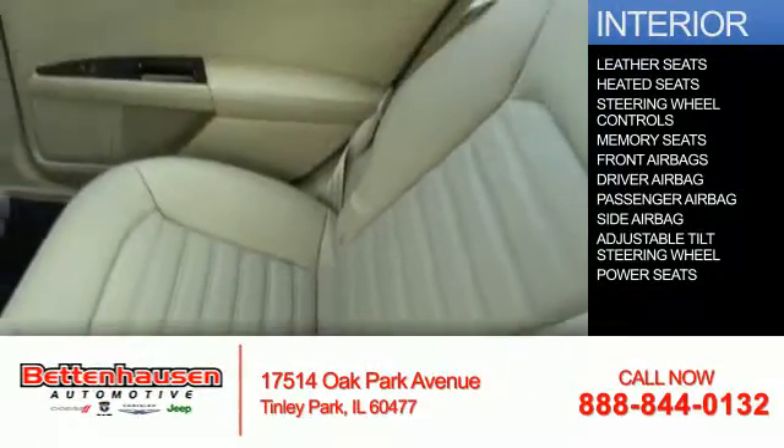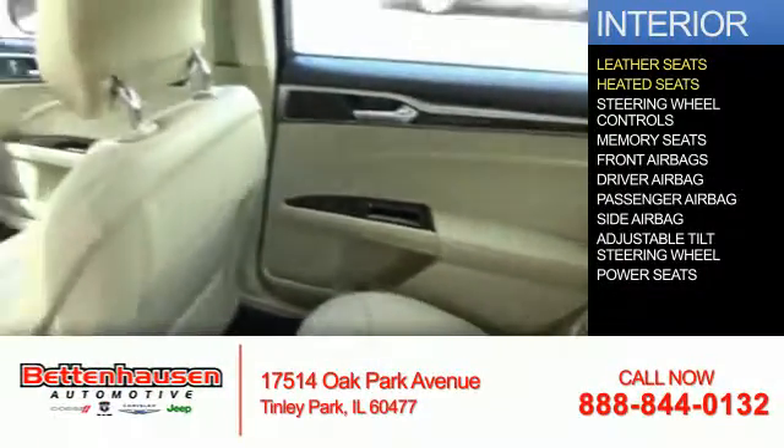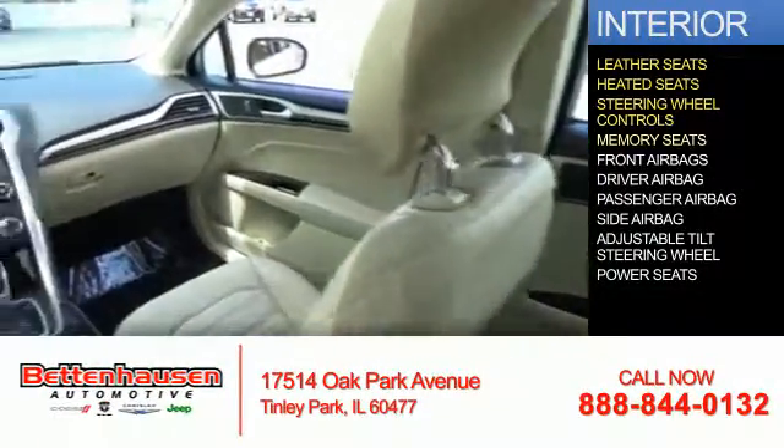Inside you'll find leather seats, heated seats, steering wheel controls, and memory seats.